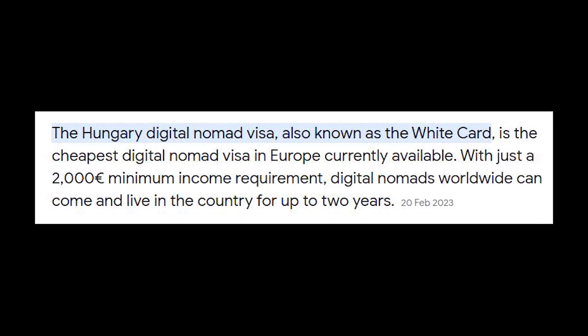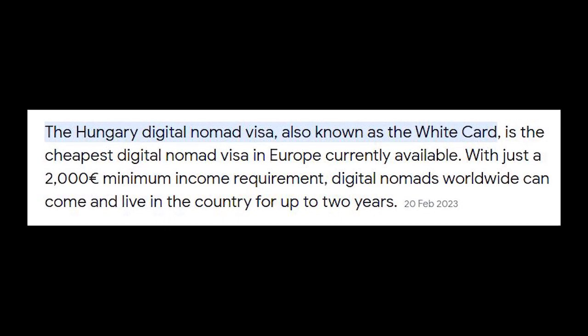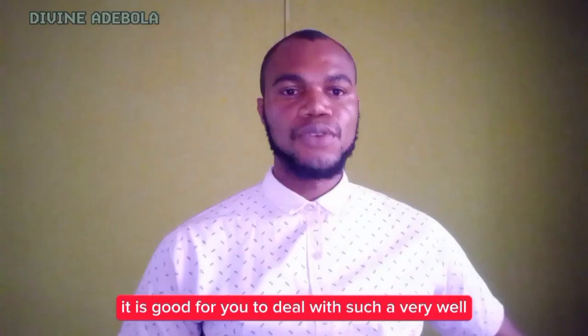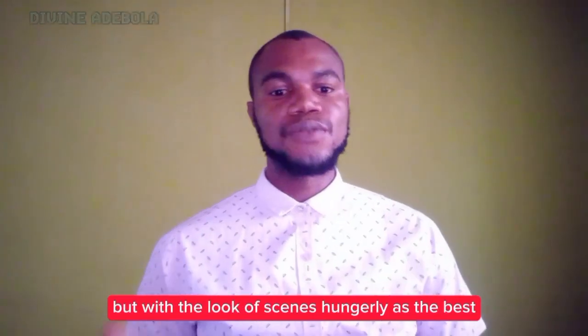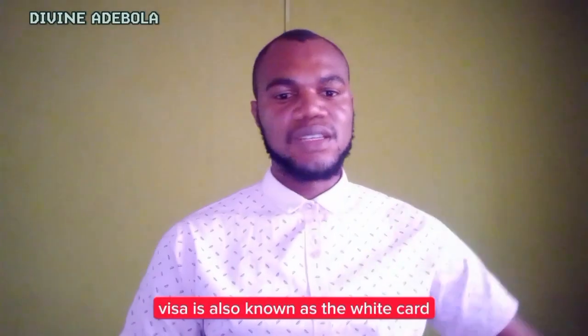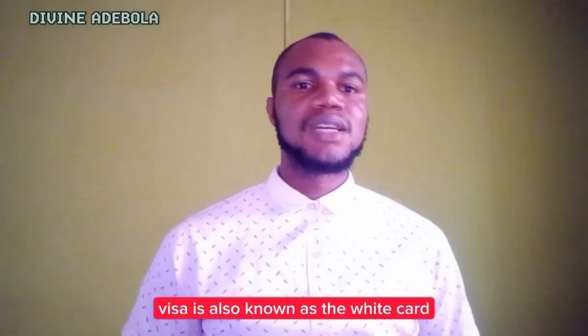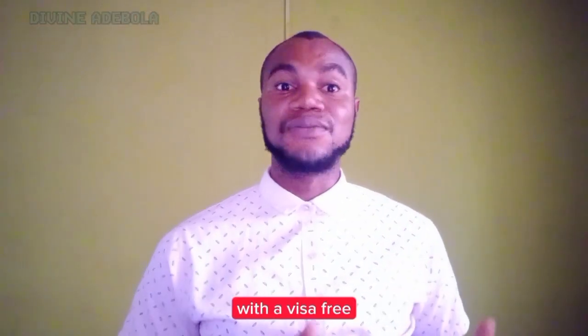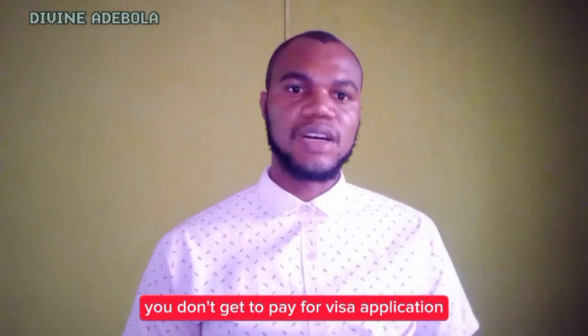What is the cheapest digital nomad visa? The digital nomad visa varies by country and their requirements differ, so it's important to do thorough research. With the look of things, Hungary has one of the best digital nomad visas, also known as the white card. There are also some countries that offer the digital nomad visa with a visa-free arrangement, so you don't have to pay for the visa application at all.